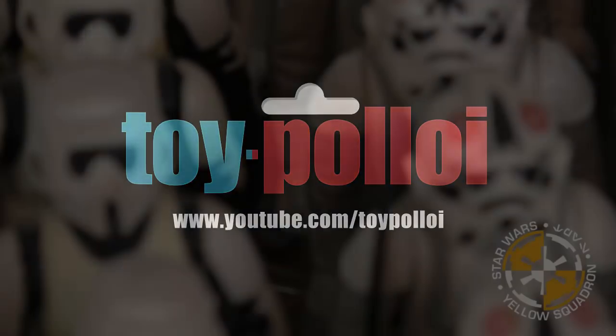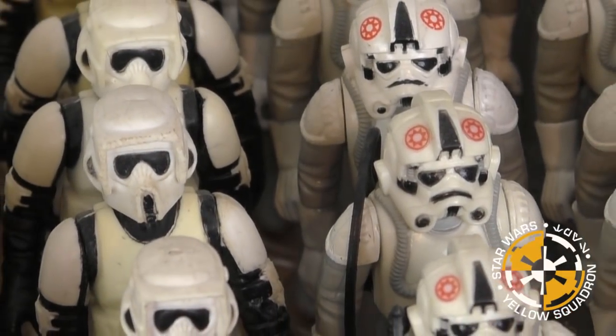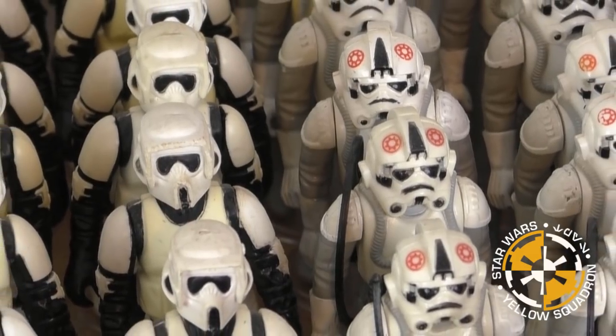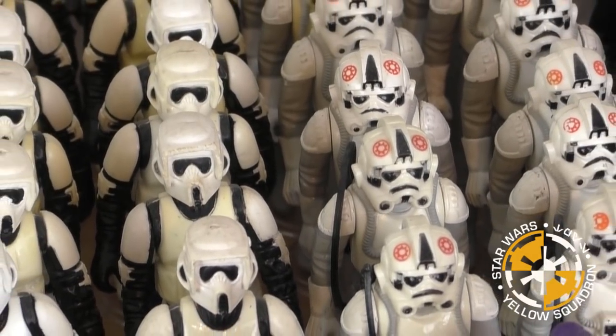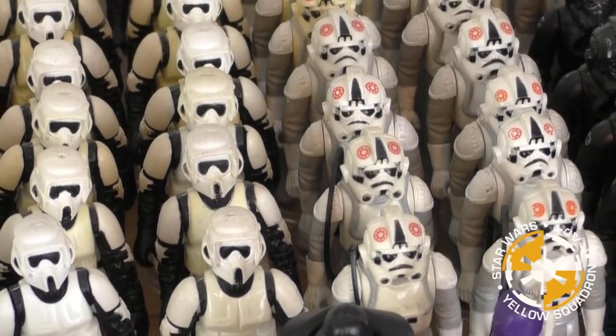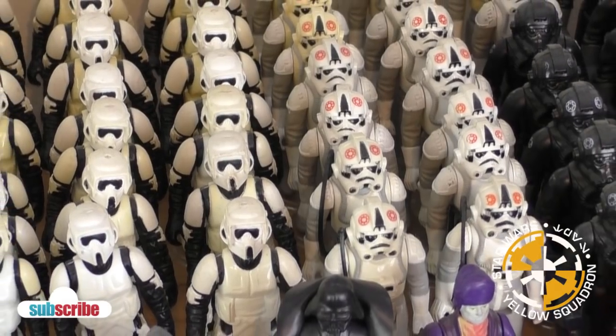Welcome to Toy Polloi. Hello and welcome to another video from Toy Polloi. Now most collectors seem to spend their time trying to collect the most mint, perfect conditioned version of a toy possible — a toy that has never been played with, that is as perfect as can possibly be, and best of all, one that has never been removed from its box. But that is not how I collect.